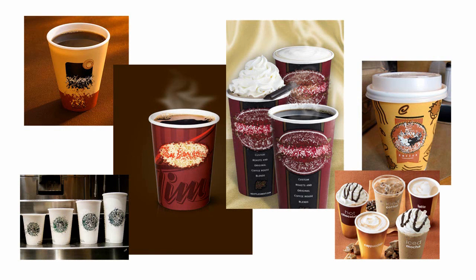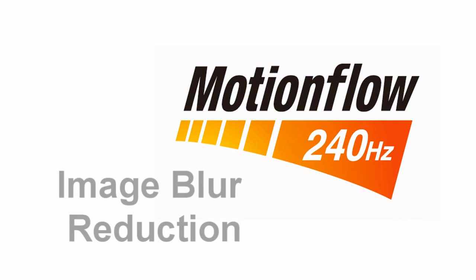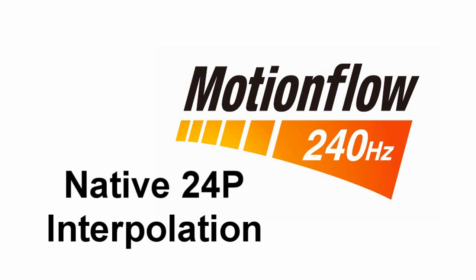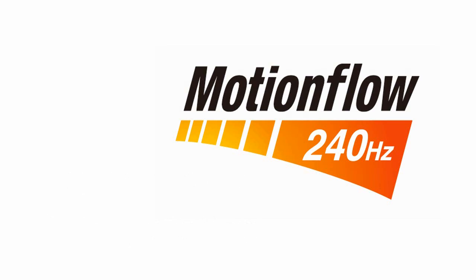So that's MotionFlow 120 and 240 from Sony. It's important to remember that not all 240 and 120 hertz implementations are the same. We use image blur reduction and our MotionFlow technology to ensure smooth, beautiful pictures no matter what the content — cartoons, live action, 3D renders — all of that is rendered beautifully in Sony MotionFlow.